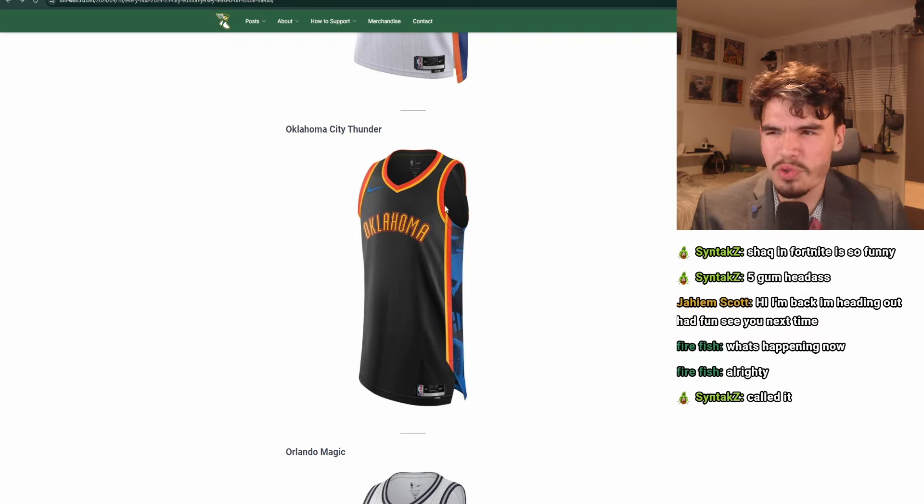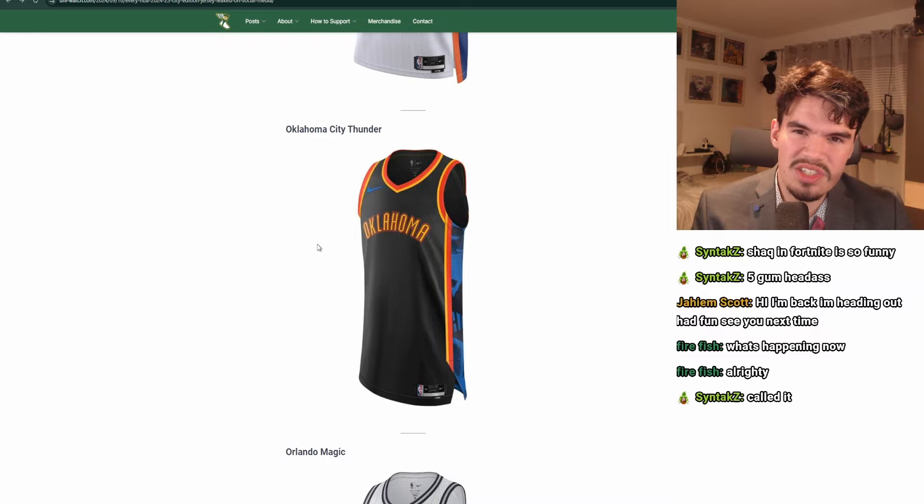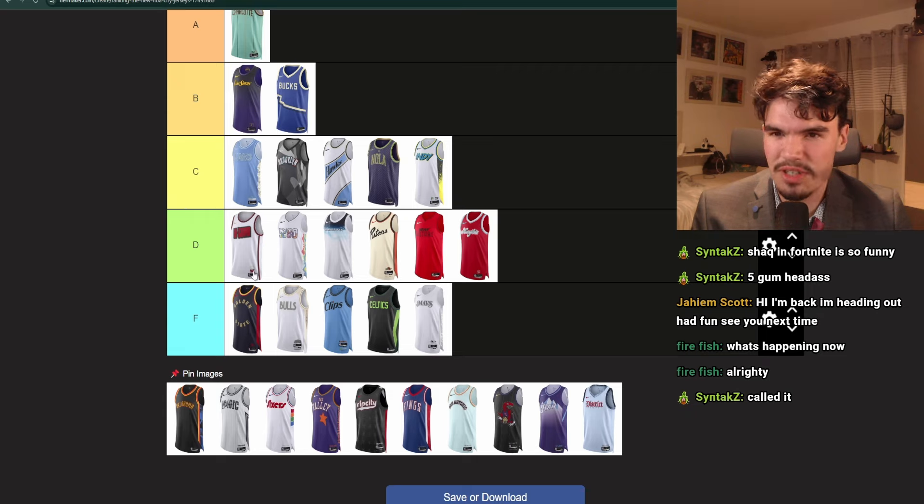Oklahoma City Thunder. They've used this color scheme before — red, yellow, and black. I don't hate it. I actually like that there's something going on here on the side. It's pretty good — it's giving a bit McDonald's, but that's fine. I think it's high B.